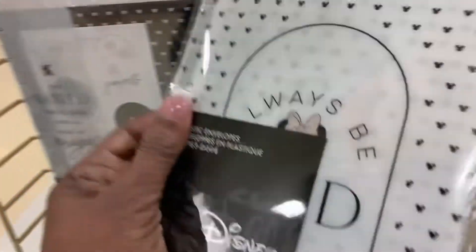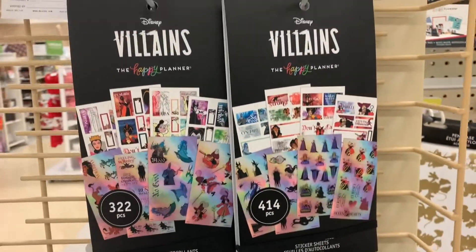And these plastic envelopes are big — they are bigger than usual. So check that out.